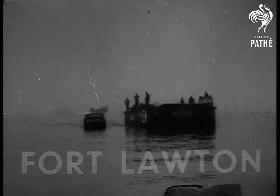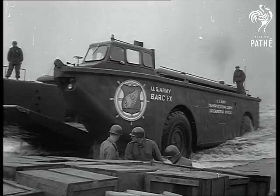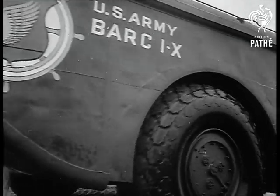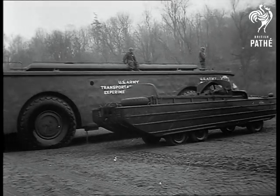In Lawton, Washington, American troops demonstrate the Bark, a new giant amphibious cargo carrier. Equally at home on land as in the water, it weighs more than 60 tons and completely dwarfs a duck, its army forerunner.